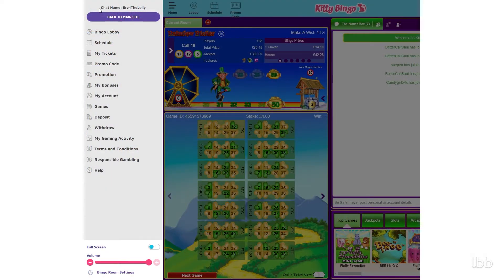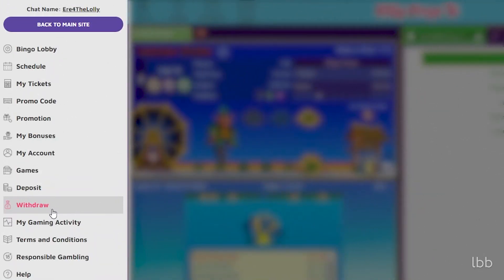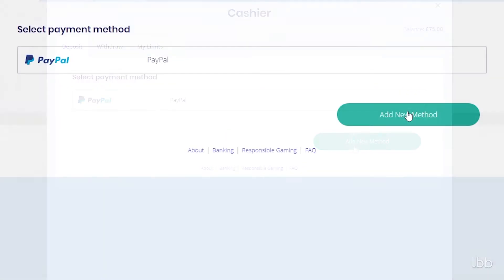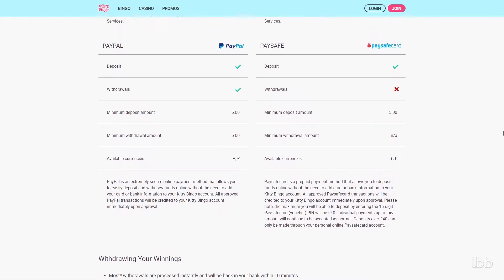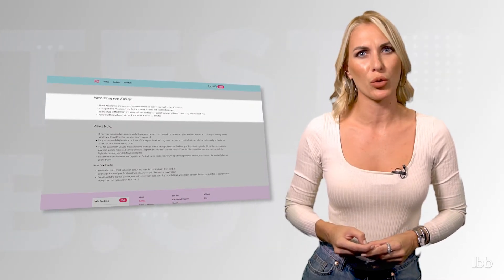In due time, lacking any significant wins, the tester decided to cash out. Looking to withdraw the remaining £75 from her account, our reviewer opted for PayPal again. As was the case with the deposit made on the same day — Friday, August 6th — it was a reasonably smooth and efficient process. No less than four hours later, the funds were in our tester's e-wallet. Although the site's banking terms state that 80% of PayPal withdrawals are paid within 10 minutes, our tester's withdrawal did not make it to the lucky 80%. Instead, the payment was received the same day, which is still a very good outcome.